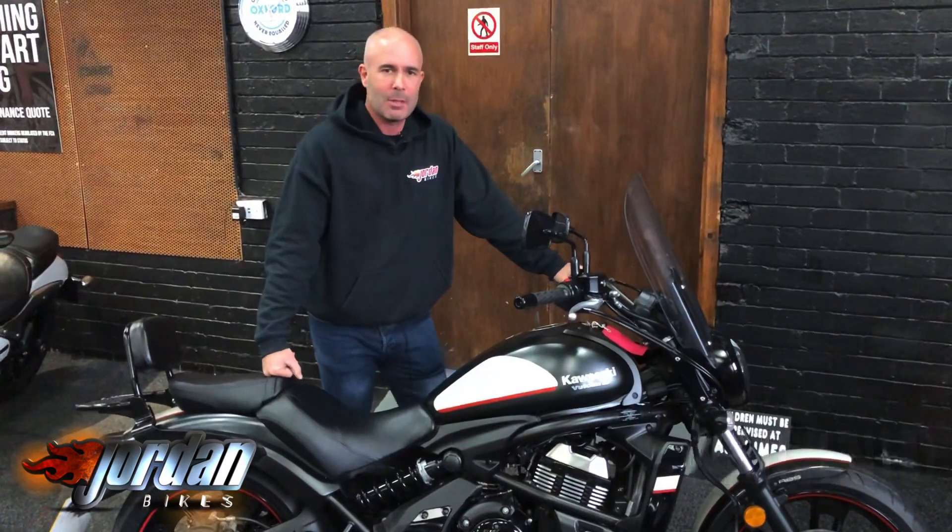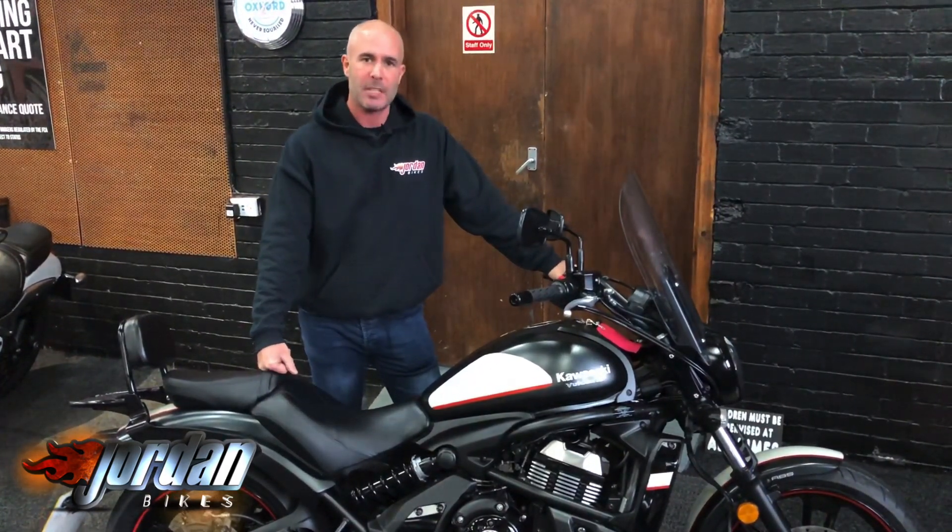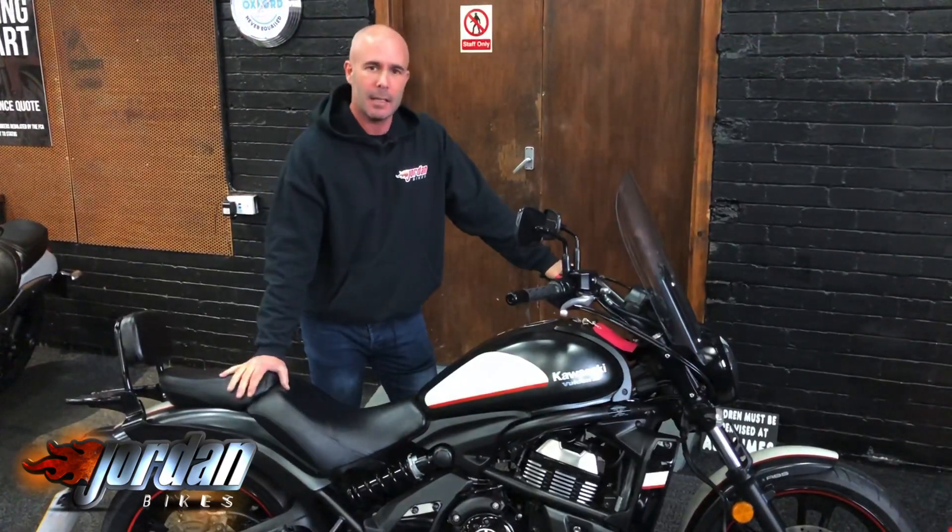I am Nick from Jordan Bikes and welcome to our bikes for sale videos. If you want to watch in high definition you can just press the button in that corner of your screen and you get it in super clarity.